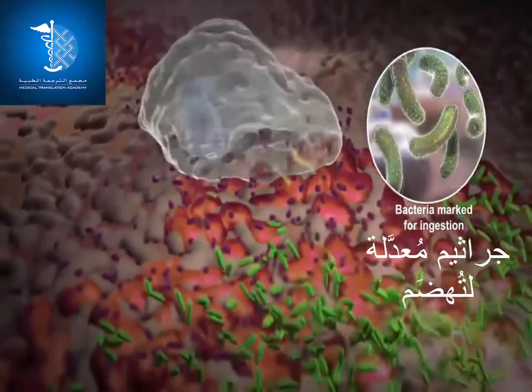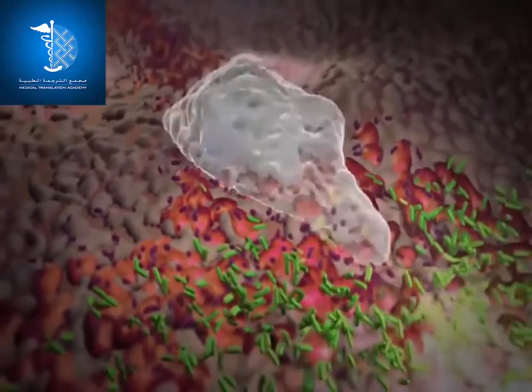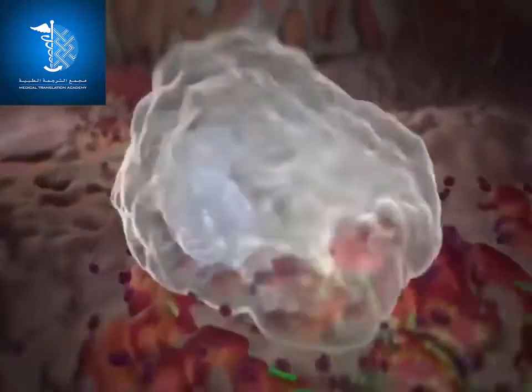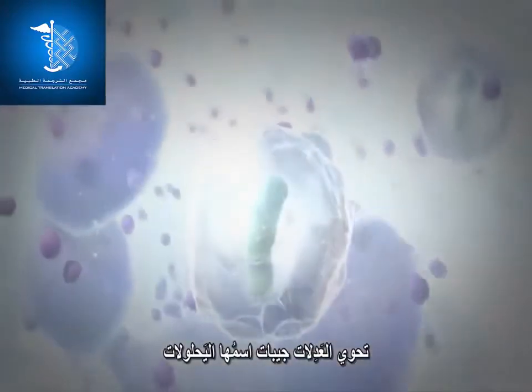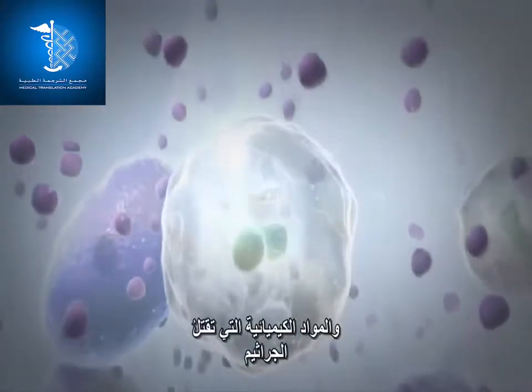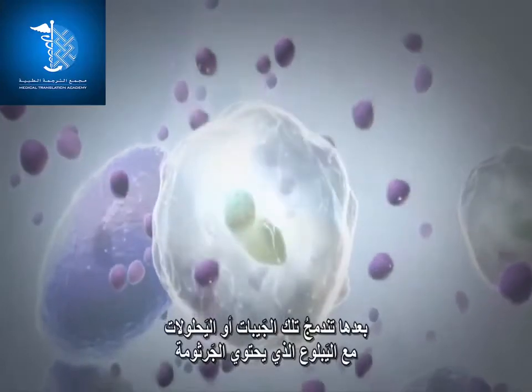The neutrophil engulfs the bacterium into its body and traps it in a sack called a phagosome. The neutrophil also contains pouches called lysosomes, which are full of digestive enzymes and chemicals that can kill bacteria.